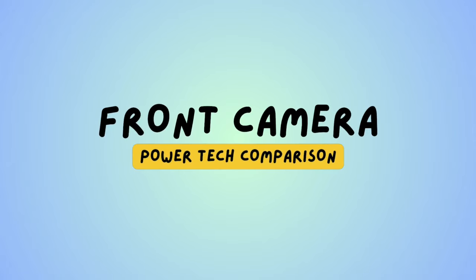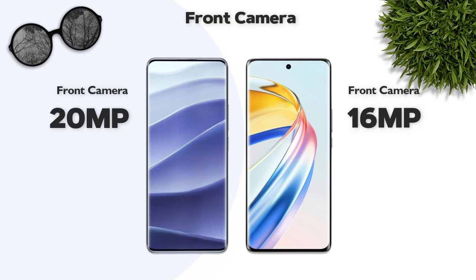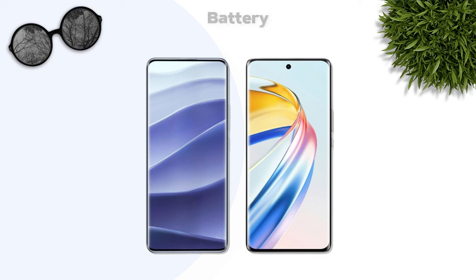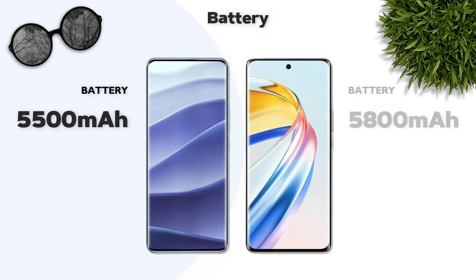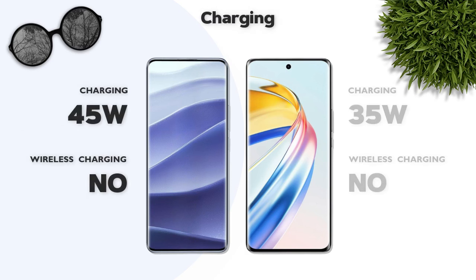Front camera: 20-megapixel vs 16-megapixel — same class. Battery: 5800mAh — Redmi is better. Charging: 45W — Redmi is better.